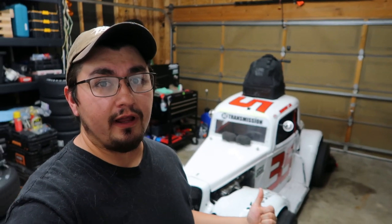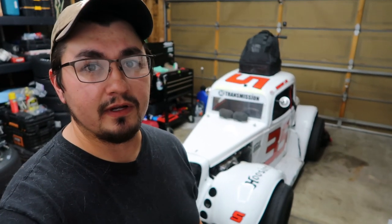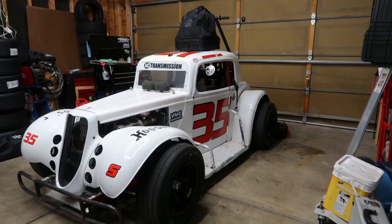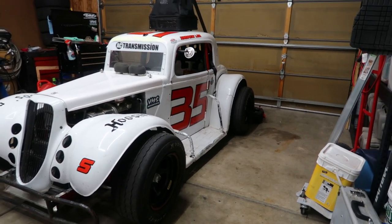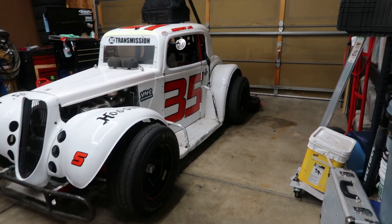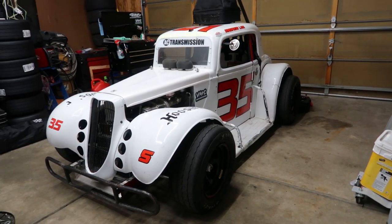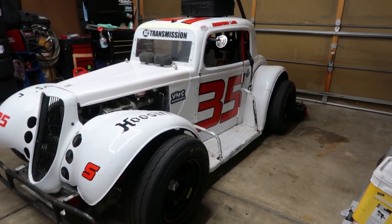We've officially owned this Legend car for just over a year. We've been making videos on it since January and we've put a ton of effort into the car just to make it race ready, since it hasn't been on a track since 2019. This got me thinking about what it actually takes to get one of these cars and get on the track the simplest way you physically can.